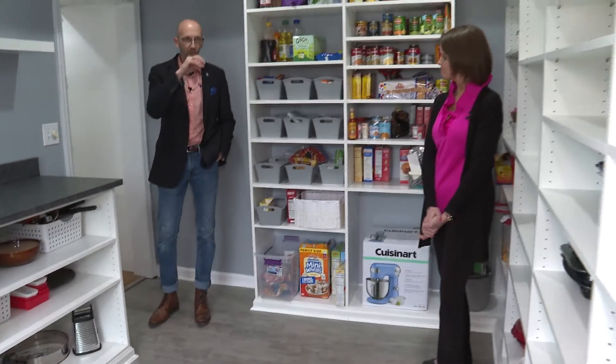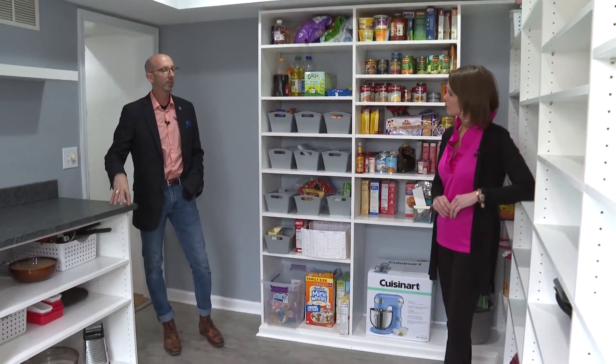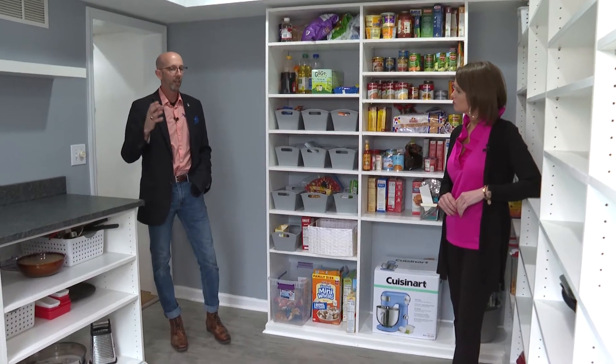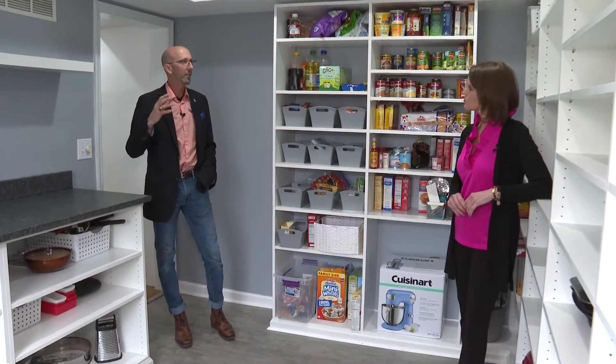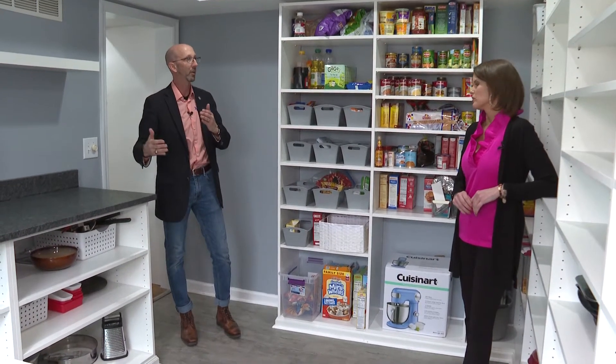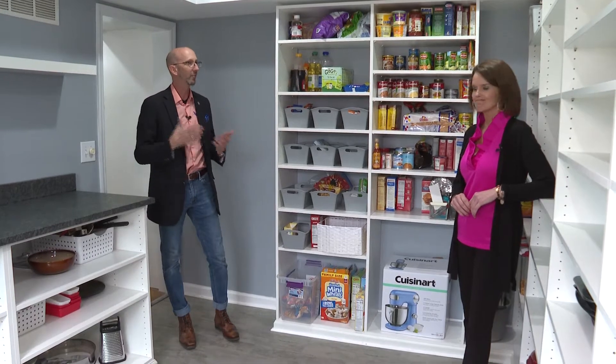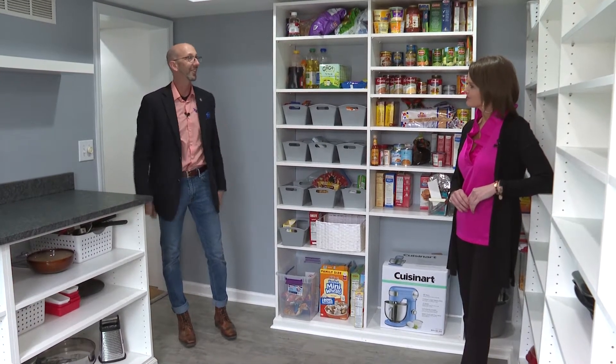One thing we talked about earlier was this was one of those projects that took about three months. In the middle of the project we had some challenges with weather, and we had a flooring guy that got sick and we couldn't use him, so we had to back up and punt and use a different flooring guy. It took a little bit longer than we would have liked, but in the end they're extremely happy.